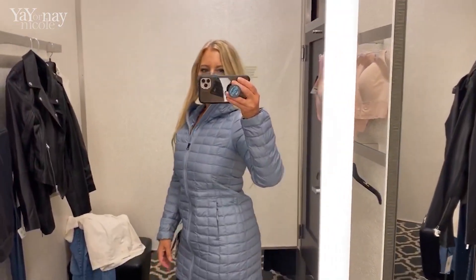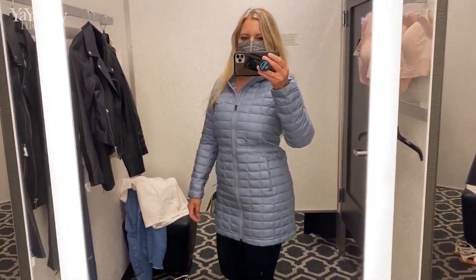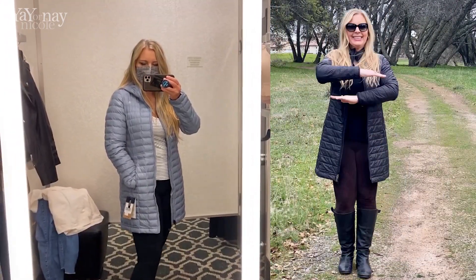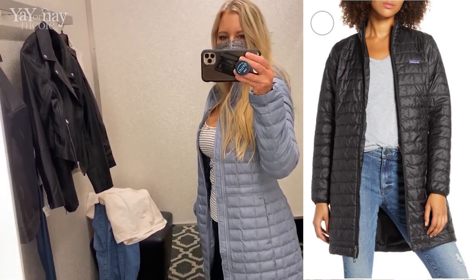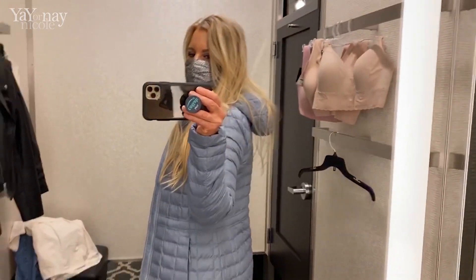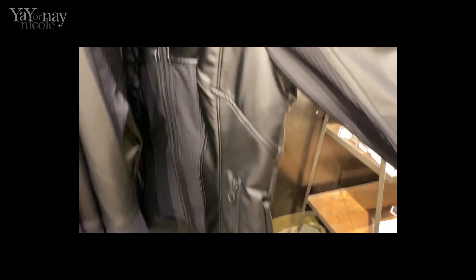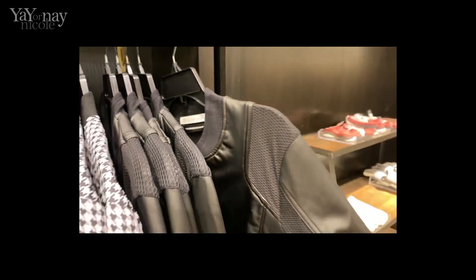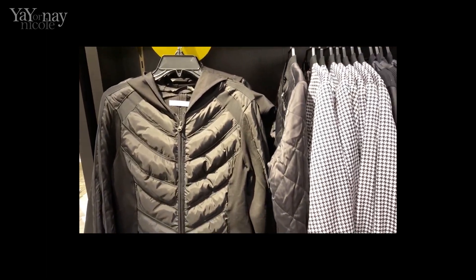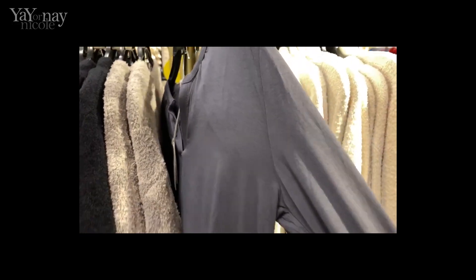Here's a puffer jacket by North Face. I thought it was really cute. I have a Patagonia one like this that I really love that is also on sale, but I don't have it here because they didn't have my size. Also this year because of COVID, they're having to take clothes after they've been tried on and hold them for like 24-48 hours before they put them back out. So if you don't find something first round, you might want to come back again in store, and of course look online.